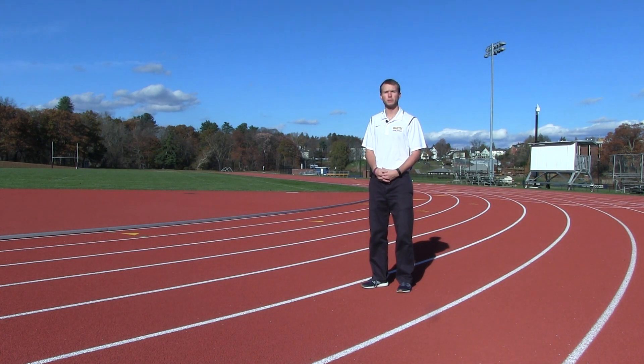Hi, my name is Sean Kavanis and I'm a graduate assistant track and field coach at Smith College in Northampton, Massachusetts. Today we're going to be talking about lactic acid and hydrogen ion accumulation in the muscle cells as a result of anaerobic glycolysis.